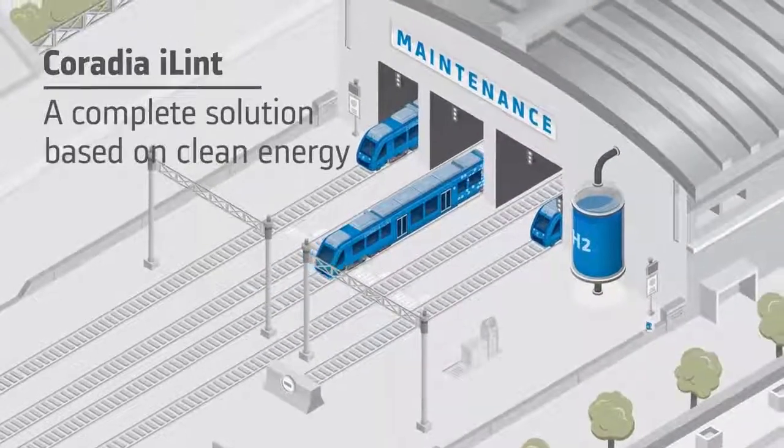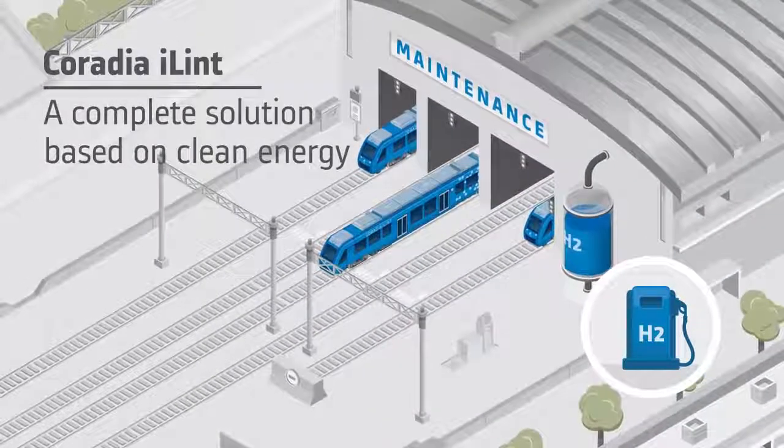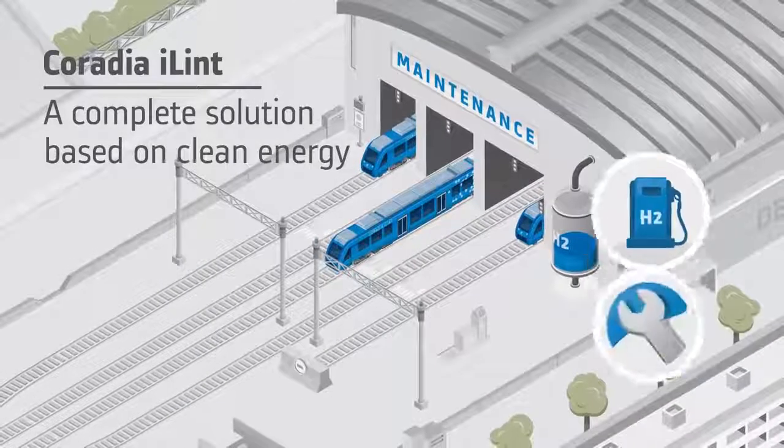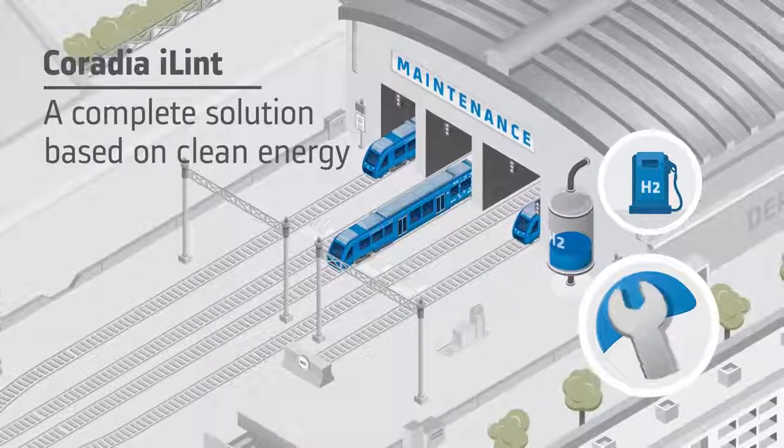To make the deployment of the Coradia iLint as easy as possible for operators, Alstom provides a complete offer consisting of the train itself, its maintenance, but also the whole hydrogen infrastructure out of one hand.